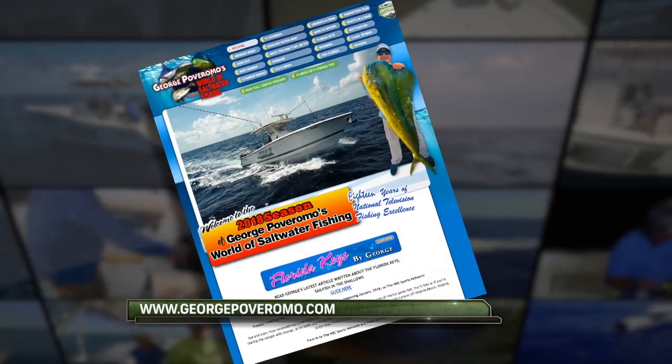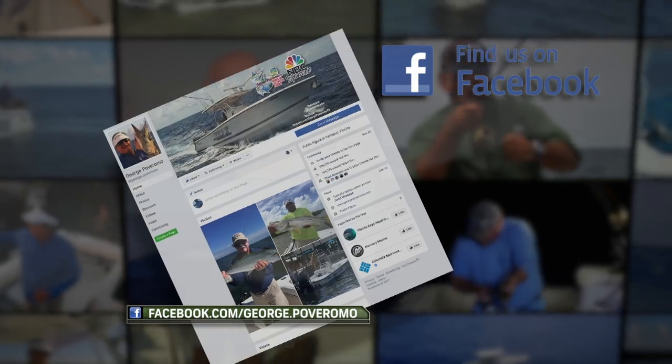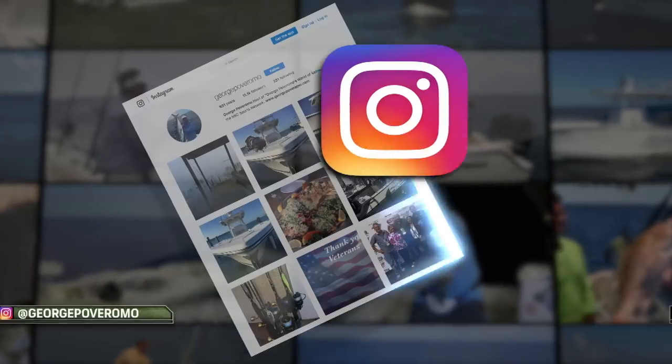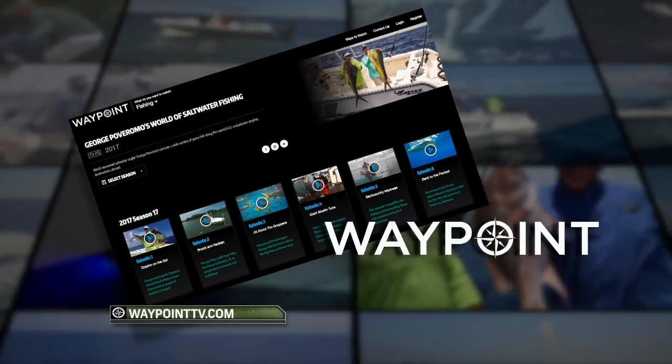Stay in touch with George. Visit georgepoferomo.com, on Facebook at facebook.com/george.poferomo, on Instagram at georgepoferomo, YouTube at georgepoferomoTV, and on mobile devices Waypoint TV.